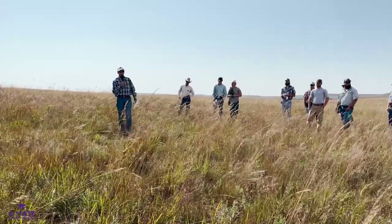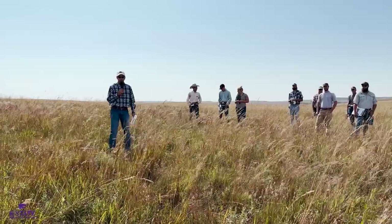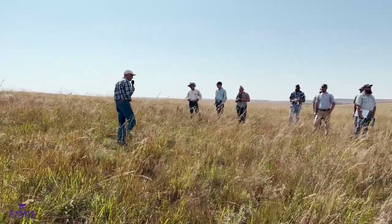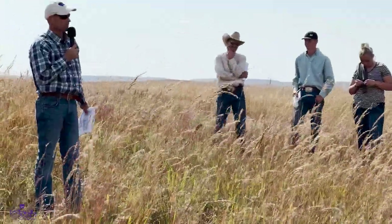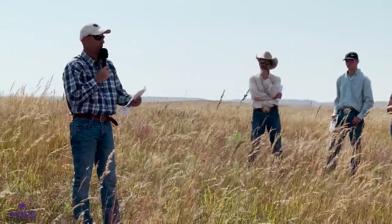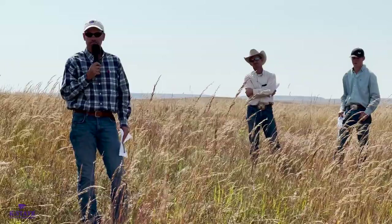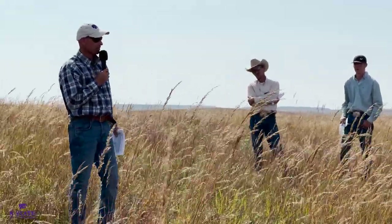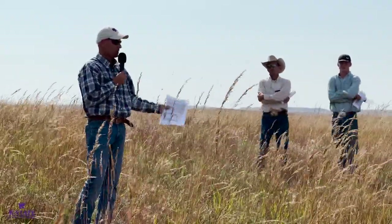Question: What's the spot spraying with? He is spot spraying with imazapyr, trying to calibrate for a half pound per acre rate. Sometimes when you're spot spraying it's a little more difficult to hit that target.